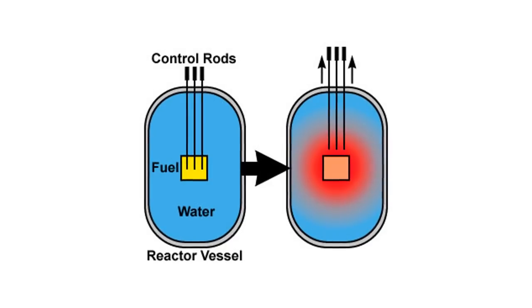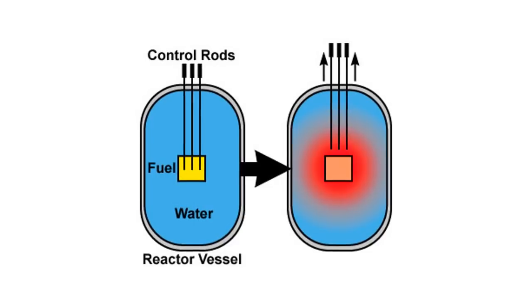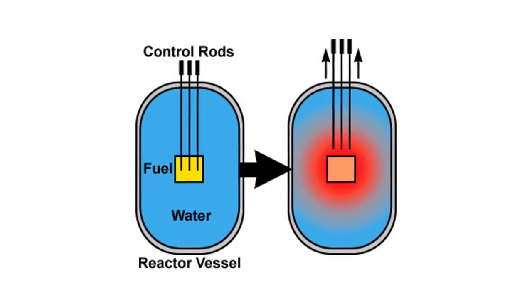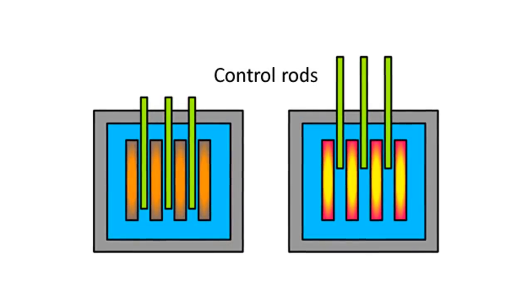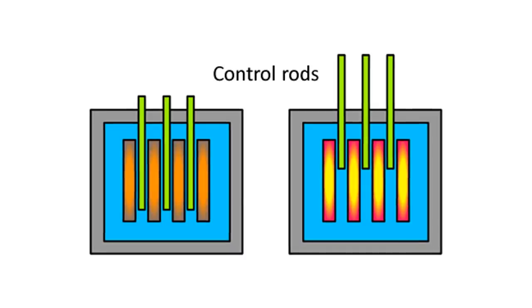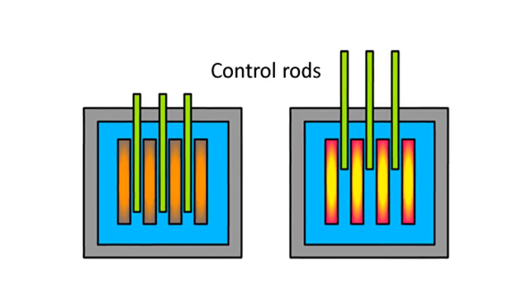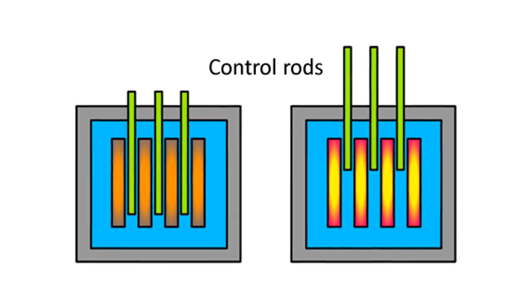The key technology in a nuclear reactor lies with the control rods. Nuclear fuel generates neutrons. Controlling the flow and production rate of these neutrons is what generates heat, and from that heat, electricity. Control rods absorb neutrons. The rods slide in and out of the fuel mass to regulate neutron emission, and with that, heat and electricity is generated.